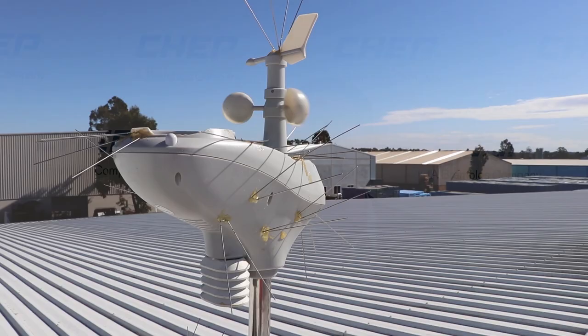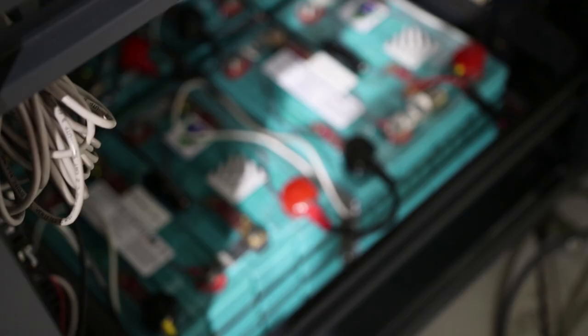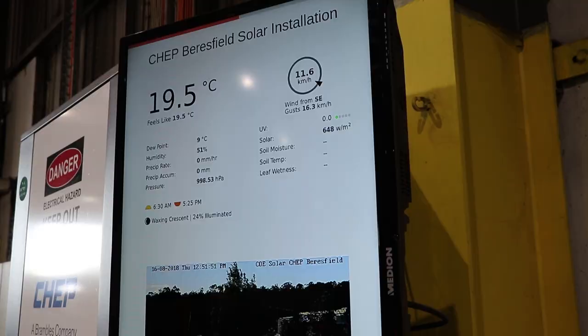Our key drivers for participating in this partnership are really just three: we love supporting Australian innovation, like any business we want to lower our energy costs, and we're committed to reducing our carbon emissions.